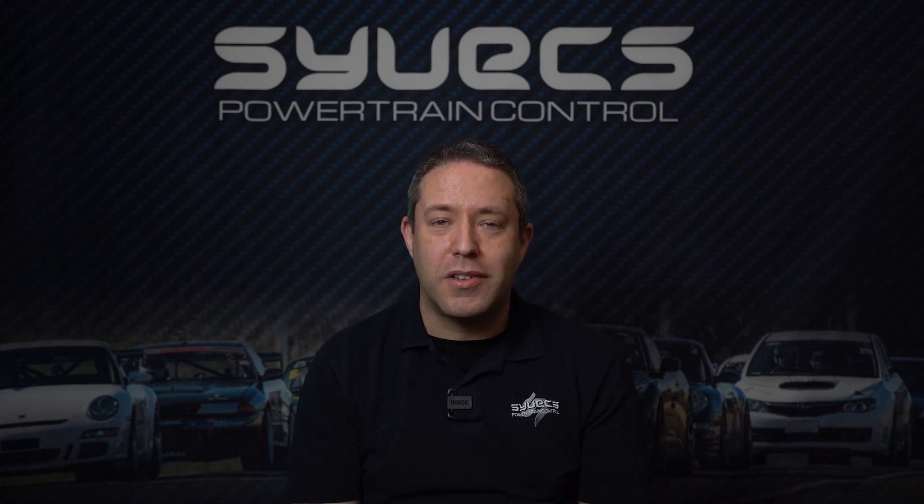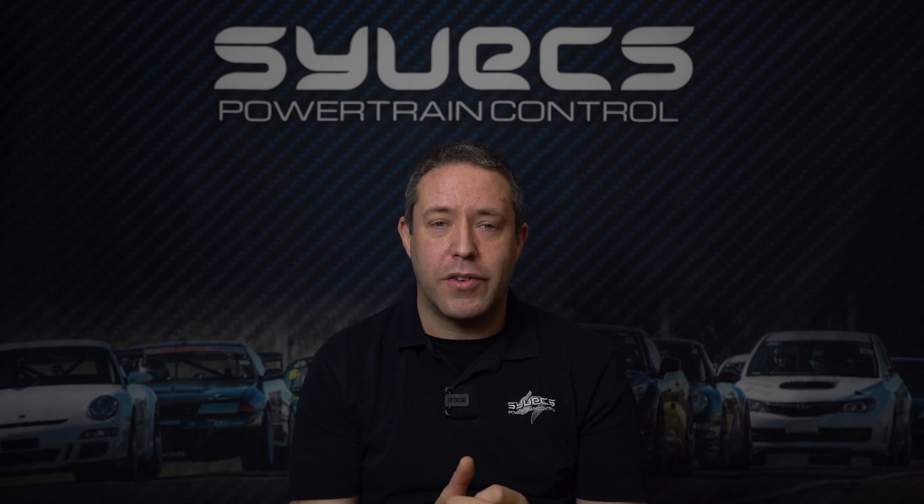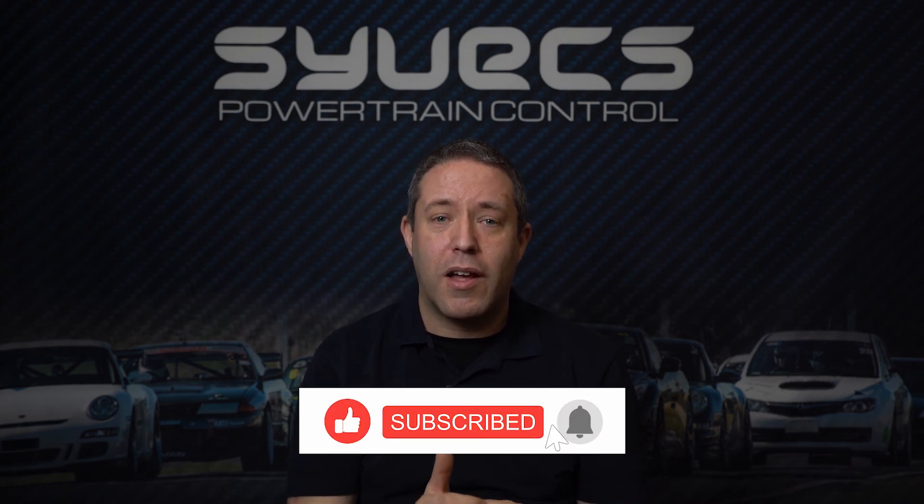If you have any questions relating to anything in this video, or if it's brought up questions you'd like to ask us, drop them down in the messages below. We'll respond and come back to it perhaps in a future video. As always, if you enjoyed this video, please like and follow, and we'll see you at the next one. Bye!